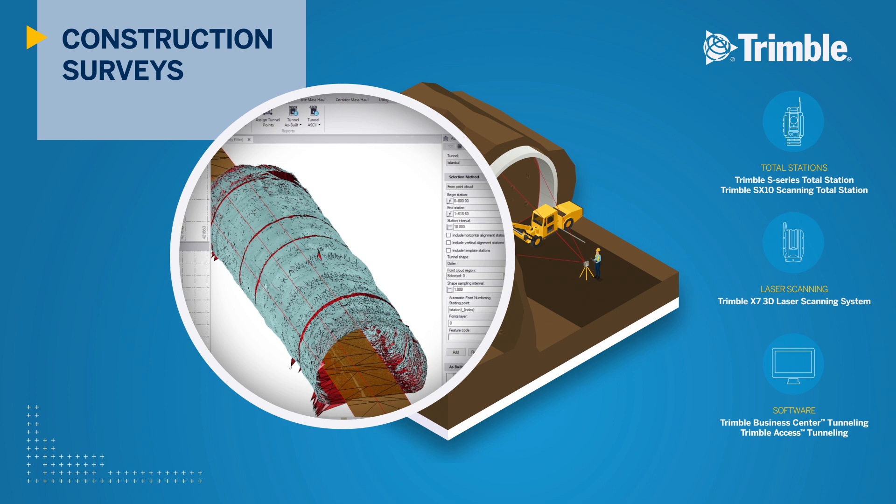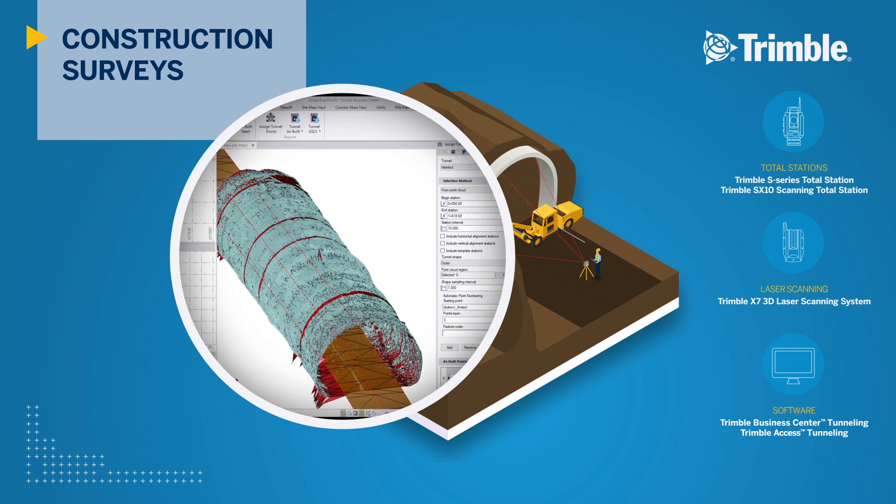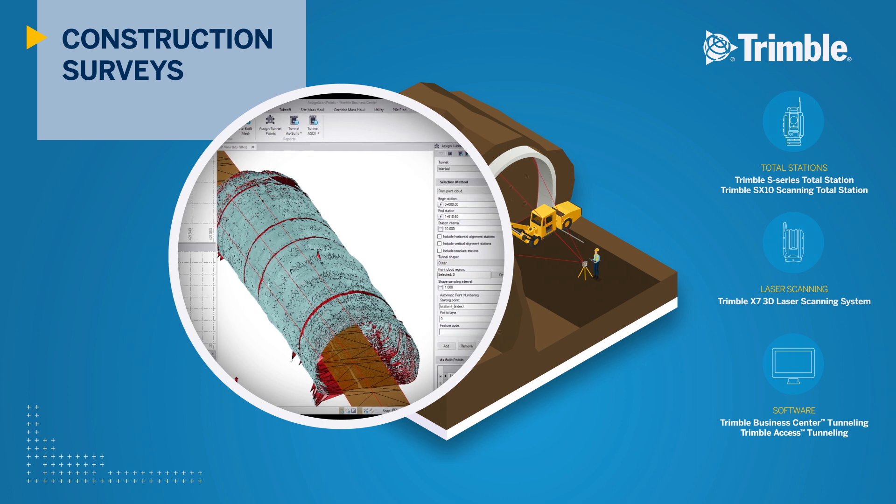In the office, TBC enables the surveyor to prepare the design and set-out points, as well as process and report on under- and over-break volumes to track construction progress, creating one simple system for all your tunnel survey tasks.